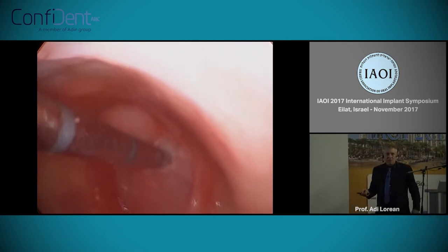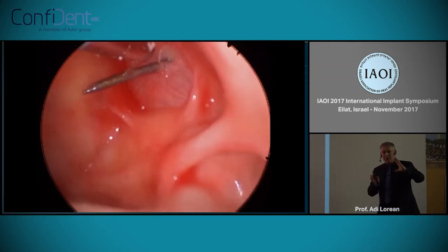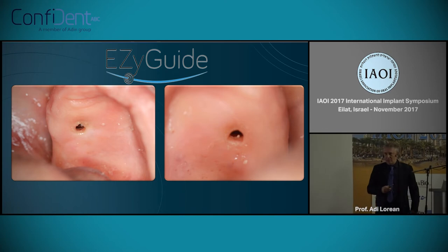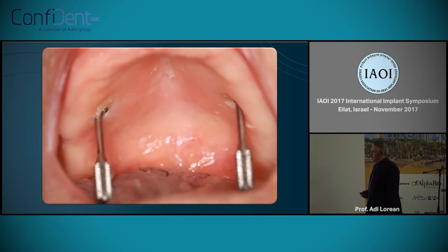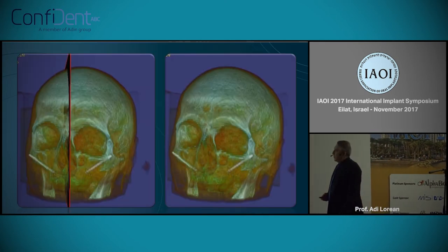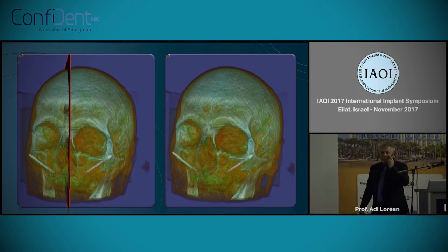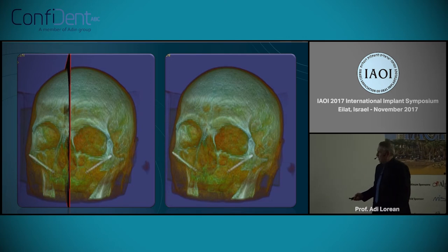I can tell you this procedure was not done by me — it was performed by one of my colleagues with zero experience in zygomatic implants, just using the Easy Guide with this technology. This is how it looks after insertion — it's flapless. These are the insertion holes of the zygomatic fixture. We did 10 fresh cadavers, and in all of them we reached the desired position and the full width of the zygomatic bone, far away from the orbit.